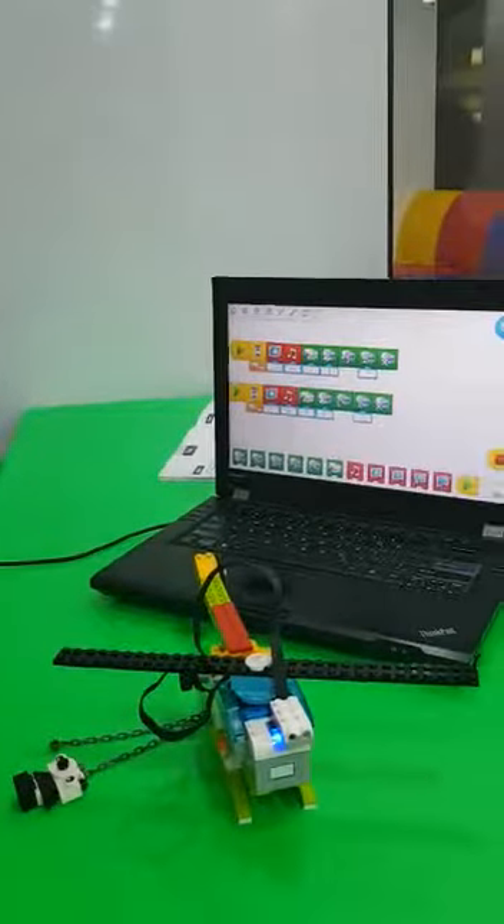Hello friends, my name is Kalsi. Today I made a helicopter from the WeDo kit in RoboFunLab, Ahmedabad.